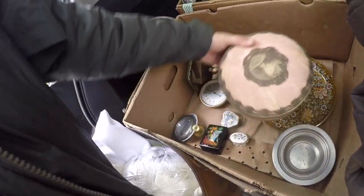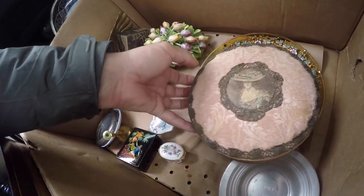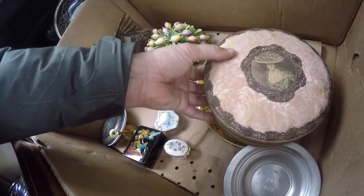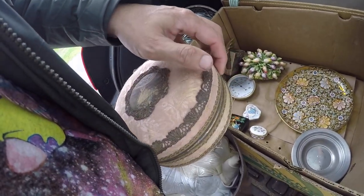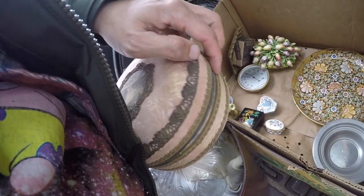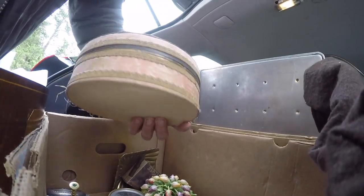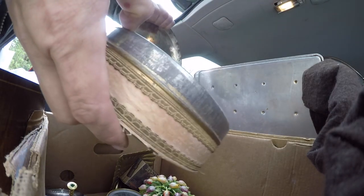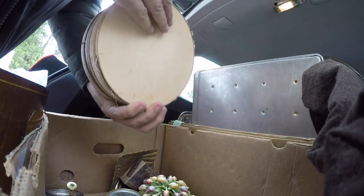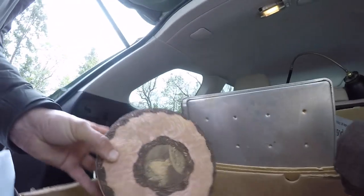I thought this was a neat little sewing box with the lady inside. It's got the metallic thread. I actually just took an old cookie tin and looks like they went around and made this cover for it — probably in the twenties. It's kind of fun.